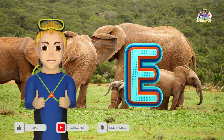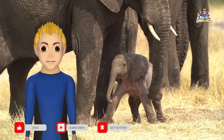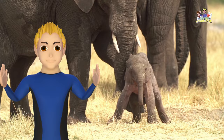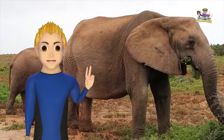Very good! Here are some elephant fun facts. Did you know elephants are the largest living land animal? There are two species of elephants: Asian and African.